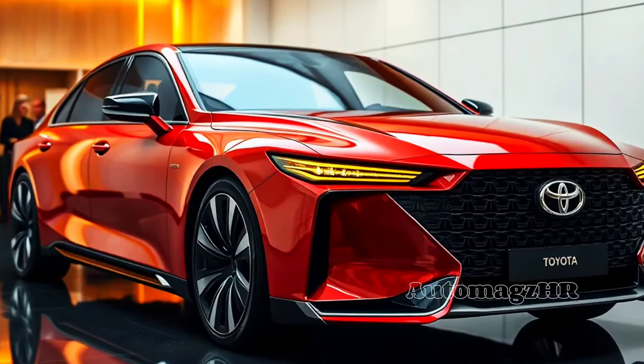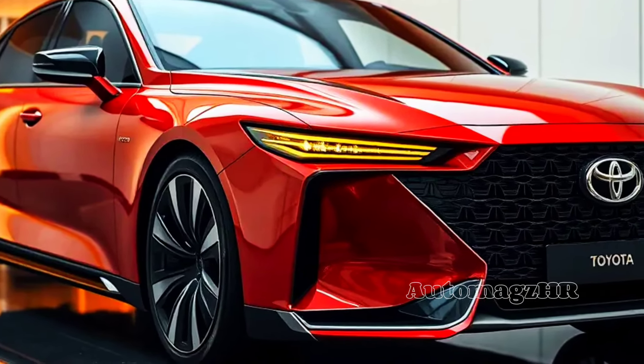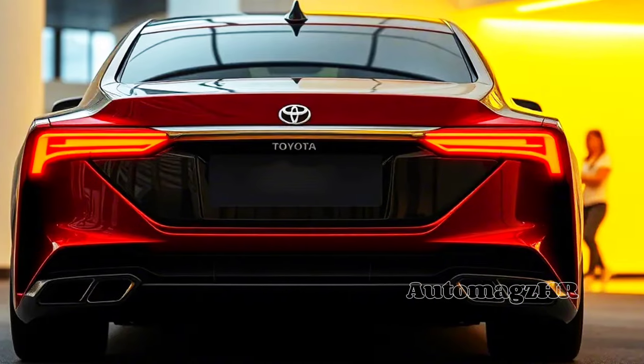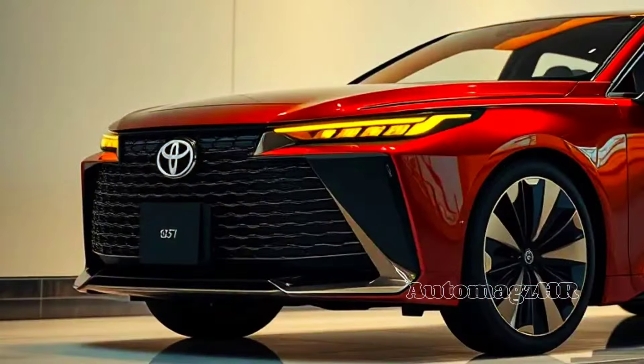Both hybrid variants offer responsive and smooth acceleration, and you will also enjoy extraordinary fuel efficiency. The LE variant with front-wheel drive is claimed to reach 53 miles per gallon in the city, meaning you can cover long distances without having to refuel frequently.